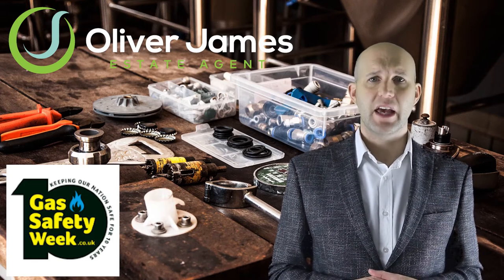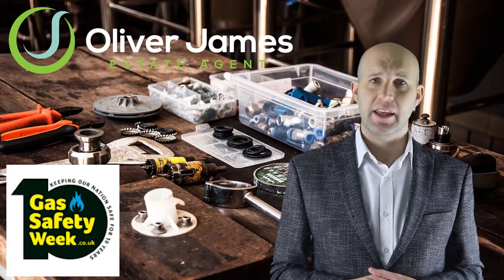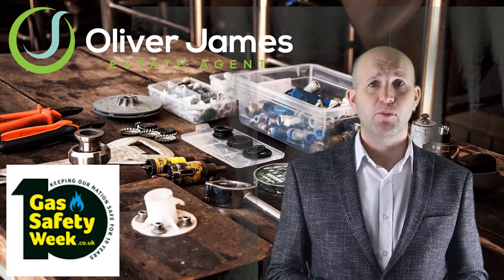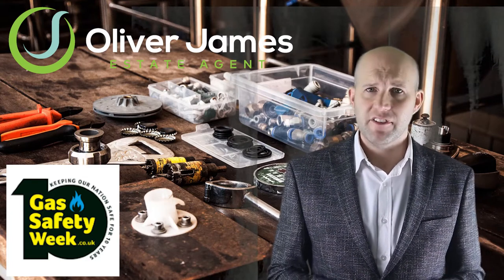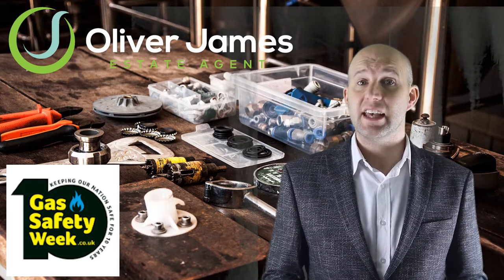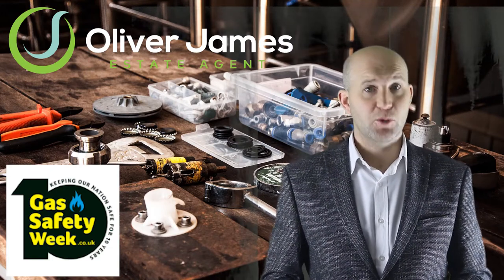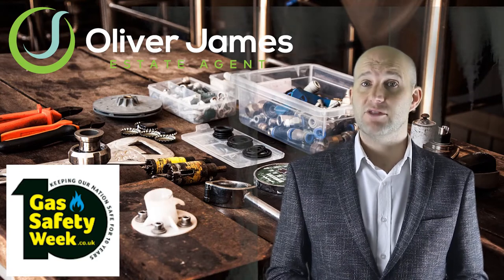Here are four simple steps you can do to keep you and your family gas safe. Number one: have your gas appliances checked every 12 months. Number two: verify that any engineer you employ is gas safe registered, previously called Corgi. Gas safe engineers work to a set standard and are tested regularly.